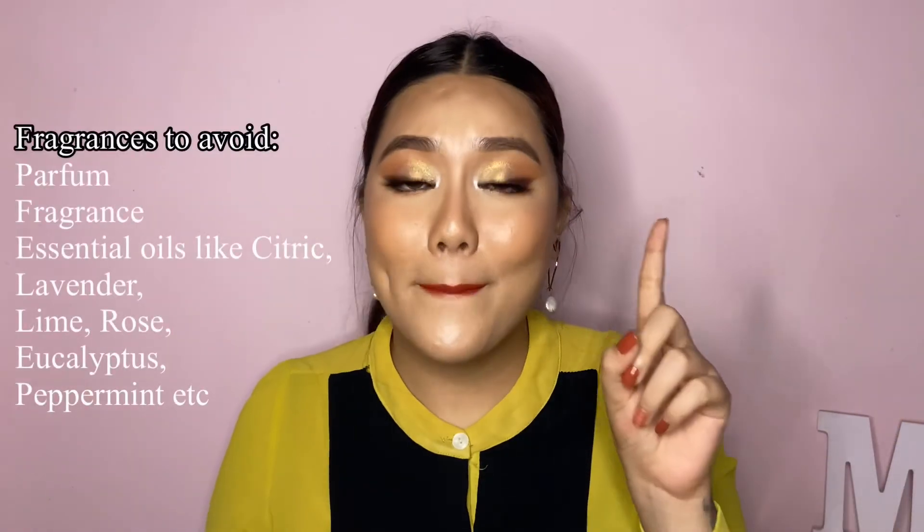Fragrances used in skincare can be artificial or even natural, such as essential oils. Skincare companies will sometimes label their products as fragrance-free but use essential oils, which are also a natural form of fragrance that still irritates your skin. Also, according to the FDA, a company can label all the scents they use under just one word — 'fragrance' — on the ingredient list. So when you see 'fragrance,' it could represent one, two, three, or even more different fragrance compounds. The more fragrances used, the more irritating to your skin.